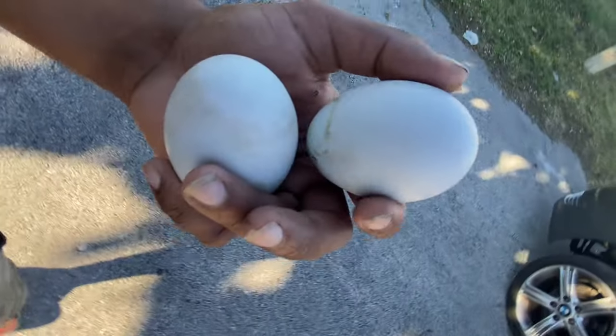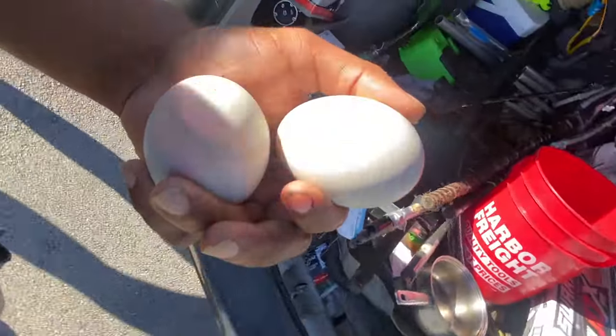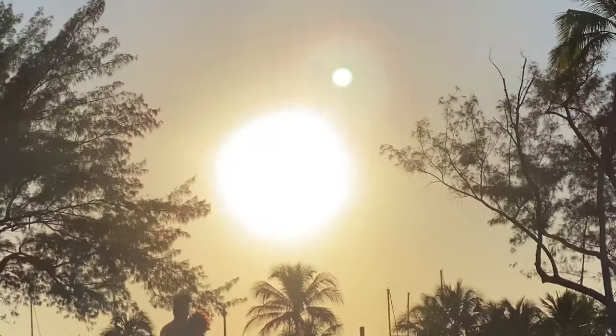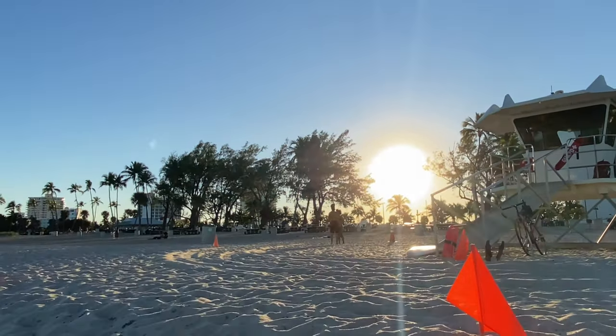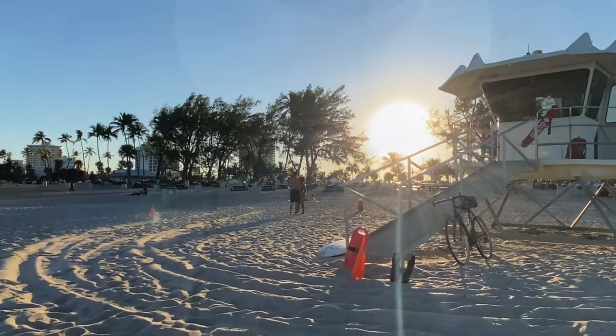Lali, grab those eggs. We got them — I'm so excited, I'm so hungry. We're going to put them in the bag. The sun is starting to set as well, so this is going to be the perfect time and place to do our catch, clean, cook on the duck eggs we found.